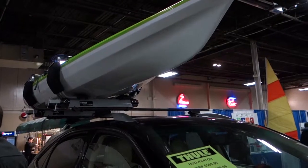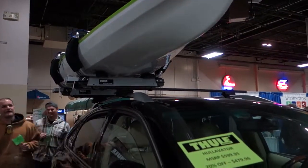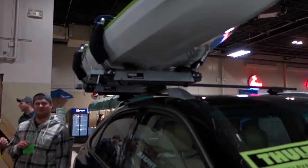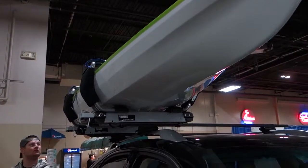At the Thule booth, there's the Hullivator, so you can put your kayak easily on an SUV. Somehow it's hinged right here so it collapses down to the side of the car. It makes it easy to take the boat off and put it back on.